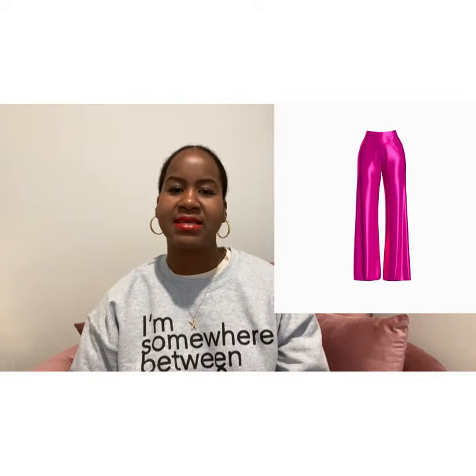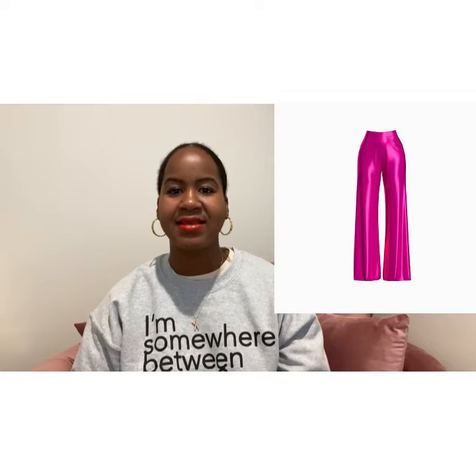Last but not least from Hanifa is the Malia pant. I believe this comes in hot pink — it's a satin hot pink wide-leg pant that I think is so cute. You can either dress it up with a blazer and some pumps, or go with a little edge and style it with a graphic t-shirt and a leather jacket and some Jordans, or still with heels. Love, love, love those pants.